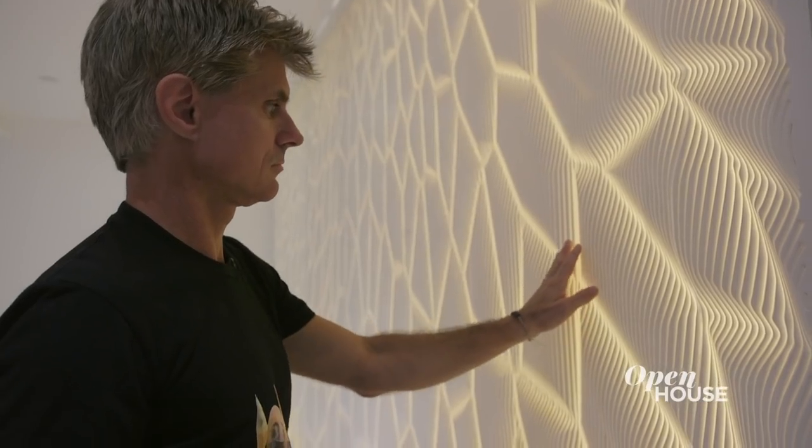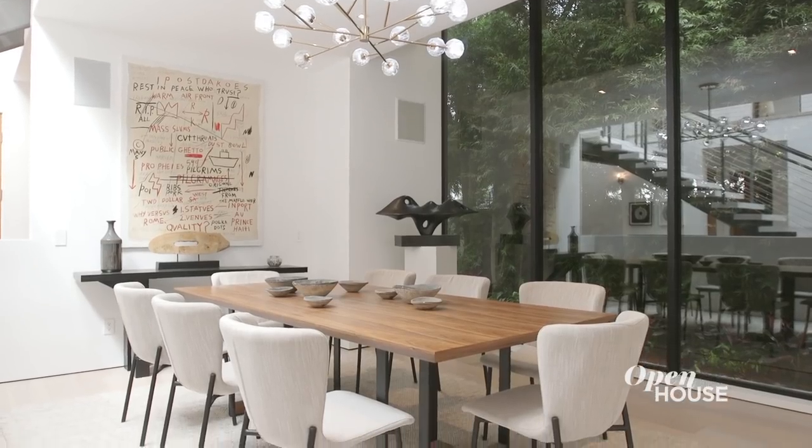Thank you for joining me on this tour of 1016 San Vicente, where we saw firsthand a blend of various styles that I'm very passionate about, all here in this wonderful home in Santa Monica. I'll see you soon.